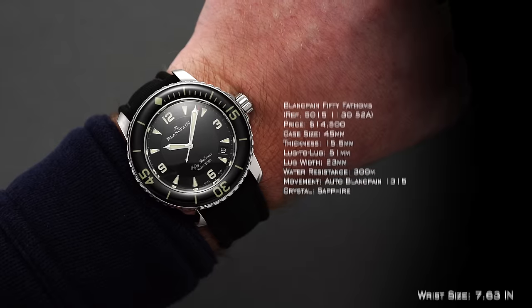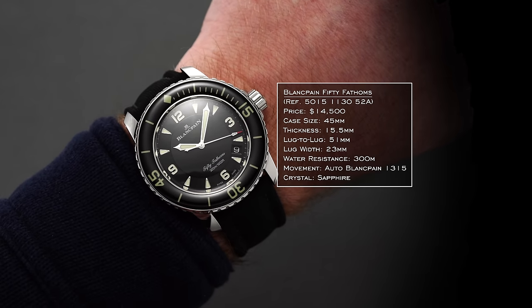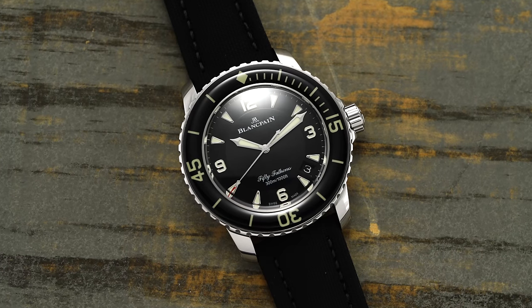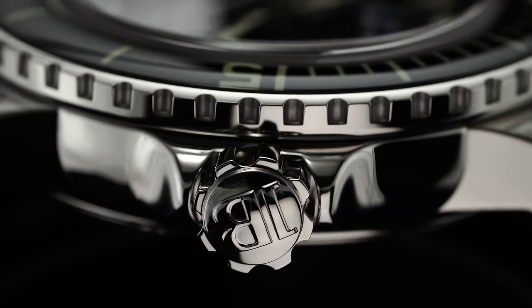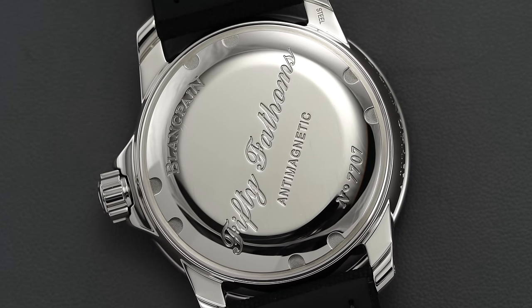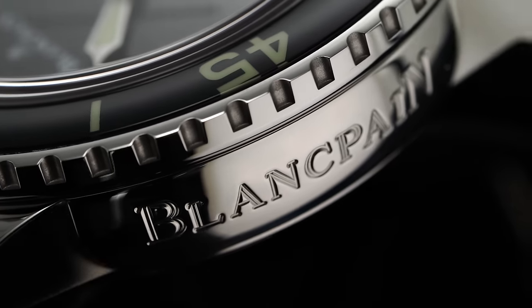The 50 Fathoms comes in with a 45mm diameter, a 51mm lug-to-lug length, and a 15.5mm thickness. While the wearing experience is simply huge, the slightly shortened lug-to-lug length compared to the width helps it wear closer to a 44mm watch. Case architecture follows the basic shape of the original watch, but with a much more refined presentation and high polish, featuring organically rounded case lengths, sloping lugs with a scroll motif on their underside, and sculpted crown guards adding protection for the 8mm signed screw-down crown. Paired with the solid stainless steel screw-down caseback, the modern 50 Fathoms is rated for 300 meters of water resistance, with Blancpain's signature prominently engraved into the sloping case flank.